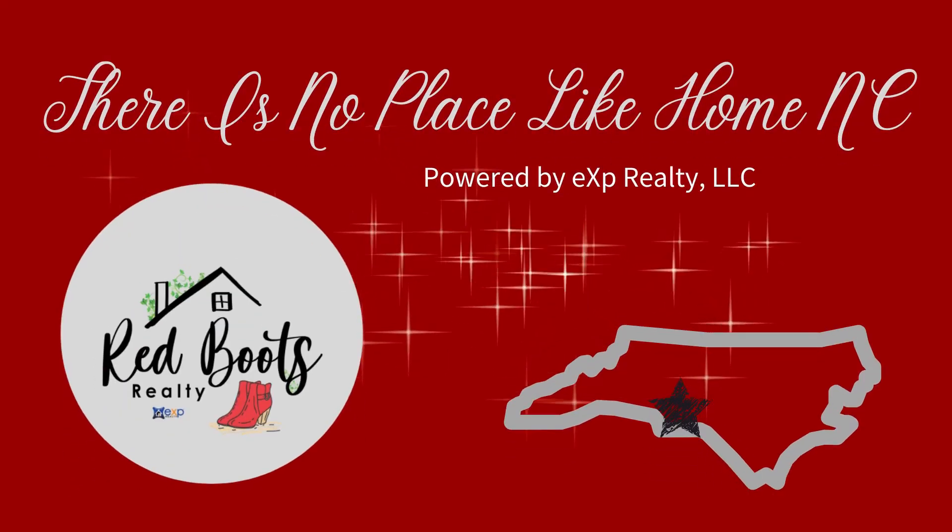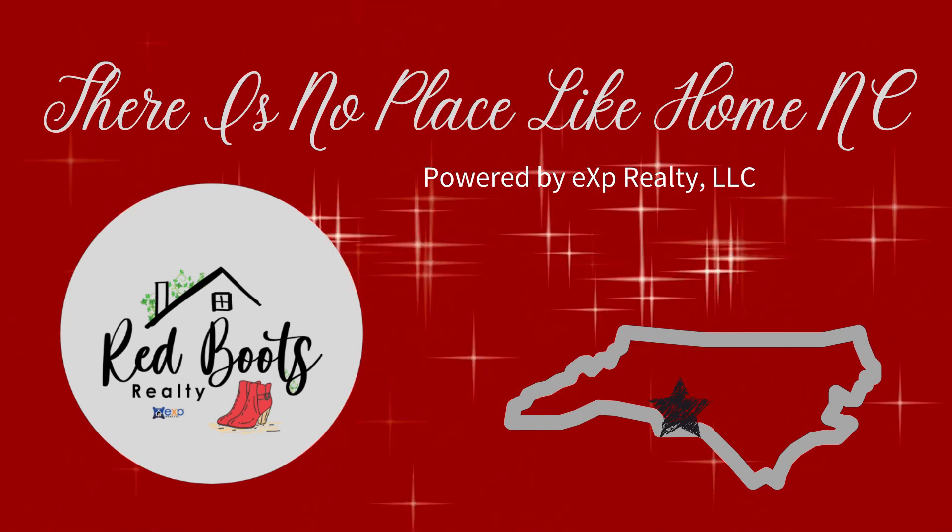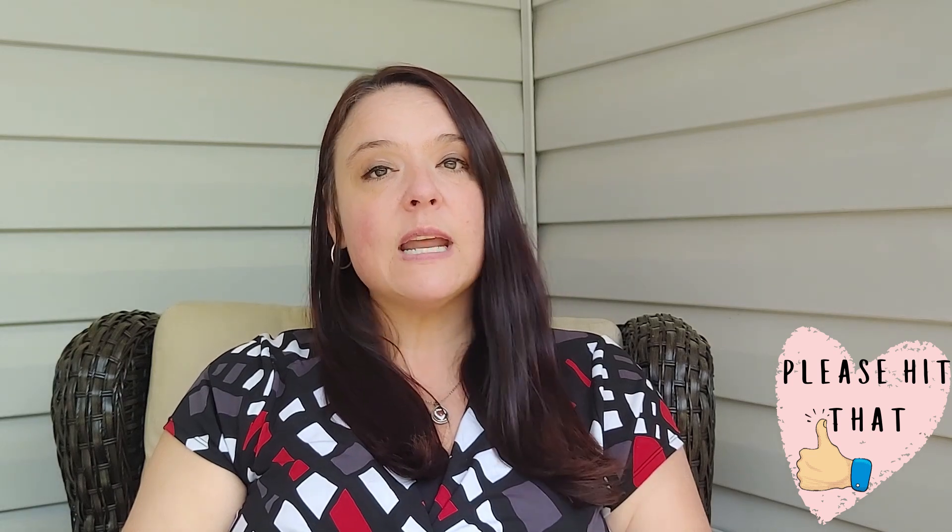Are you wondering how to sell your home for more money in less time? That's what I'm talking about today. Hey friends, Mary Howard here with There Is No Place Like Home NC, Red Boots Realty, powered by eXp Realty. On this channel, I provide educational content to help buyers and sellers while they are deciding on buying or selling a home.